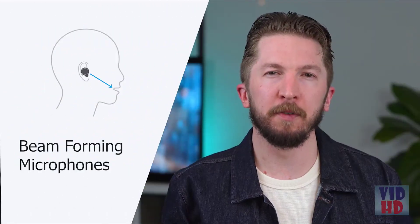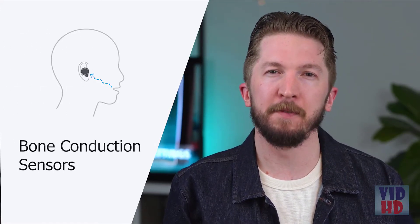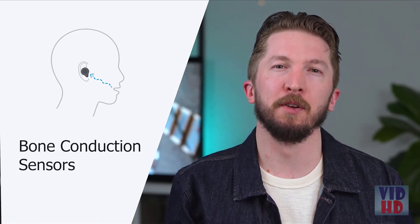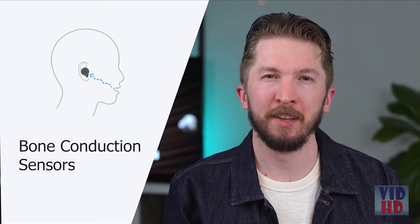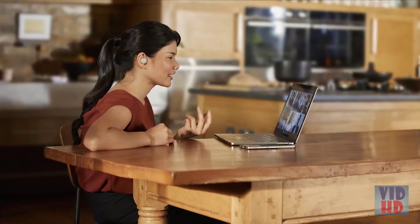Beam-forming microphones help focus on your voice, so the person on the other end of the line can hear you clearly. Bone conduction sensors help the headphones separate your voice from the background noise for clearer phone calls. And you can switch between ambient mode and noise cancelling, so you can make phone calls even in a noisy office or a busy café.